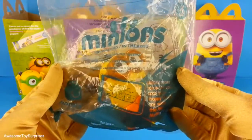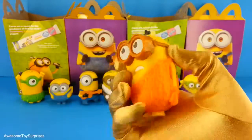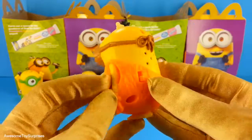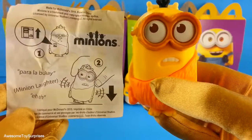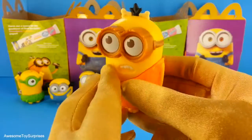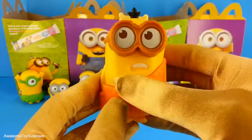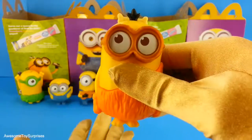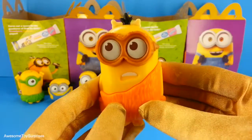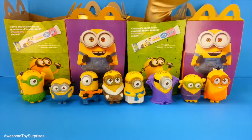We have Ice Cave Minion. Wow, this Minion looks really cool. This is what he says. Let's see if we can make him talk. Aw, this Minion is really adorable. Let's see what Minion is next.